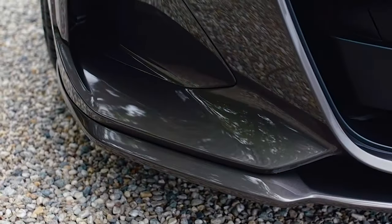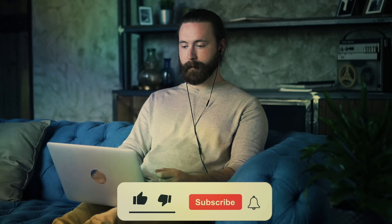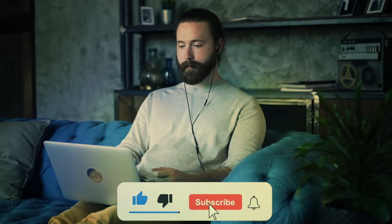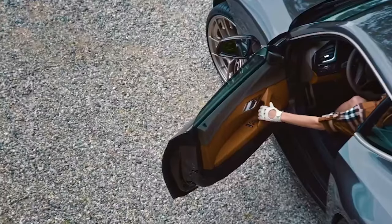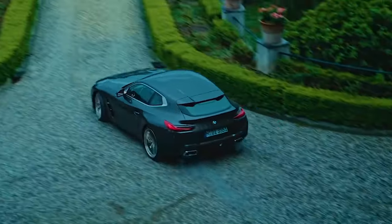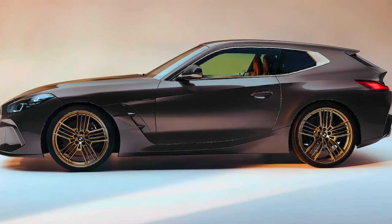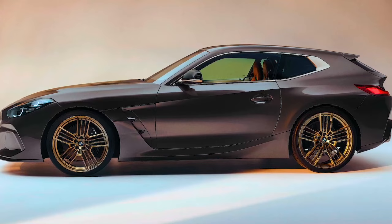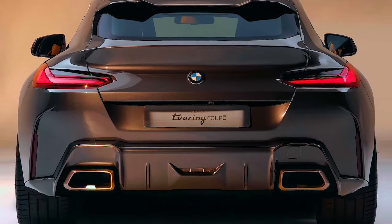Officially, there are no production plans and it is considered a unique vehicle. However, the feedback received so far may make the decision makers reconsider. Even if it does happen, the question remains whether it will be a limited and expensive series or a relatively regular offering alongside the Roadster.